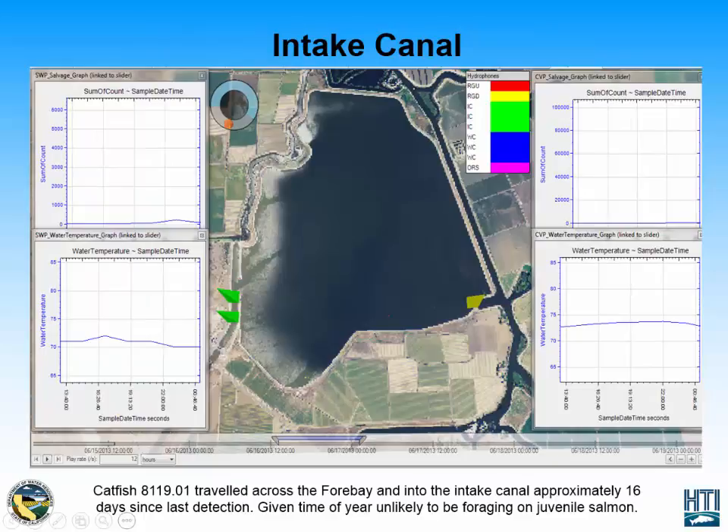After being detected at the Radial Gates downstream location, the catfish was detected at the intake canal, and therefore had to cross the CliftonCorp 4 Bay, which is about a two-mile swim. We see a slight increase in fish salvaged at the State Water Project salvage facility, but it isn't too significant. However, we can begin guessing whether or not this catfish could have potentially been motivated by whatever fish were salvaged at this facility.